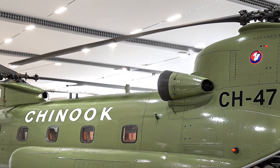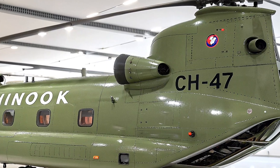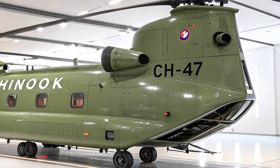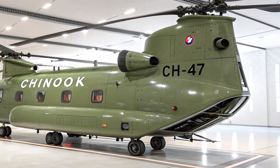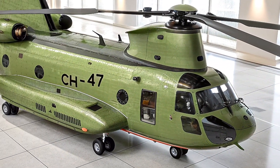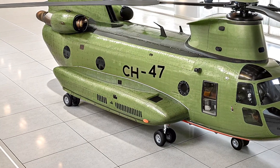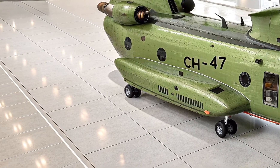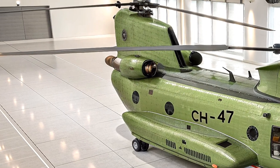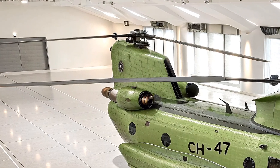The CH-47F Block 2 is powered by two Honeywell T55-GA-714A turboshaft engines, each pumping out nearly 5,000 shaft horsepower, allowing this beast to hit a top speed of 170 knots — that's about 200 miles per hour — making it one of the fastest military helicopters out there.